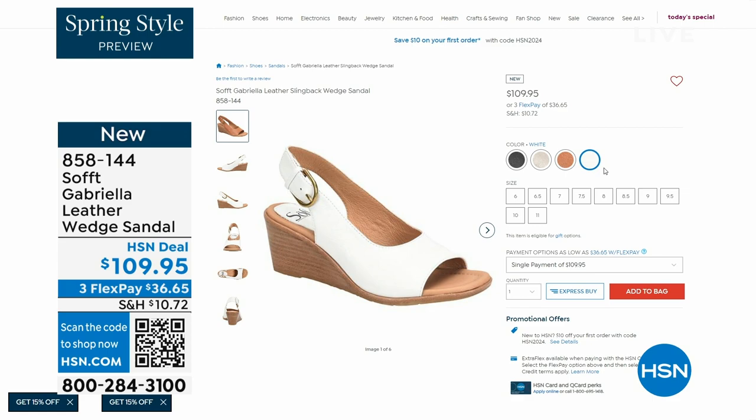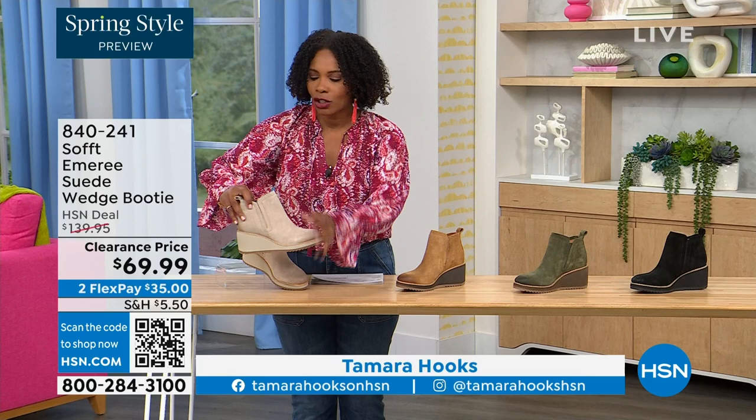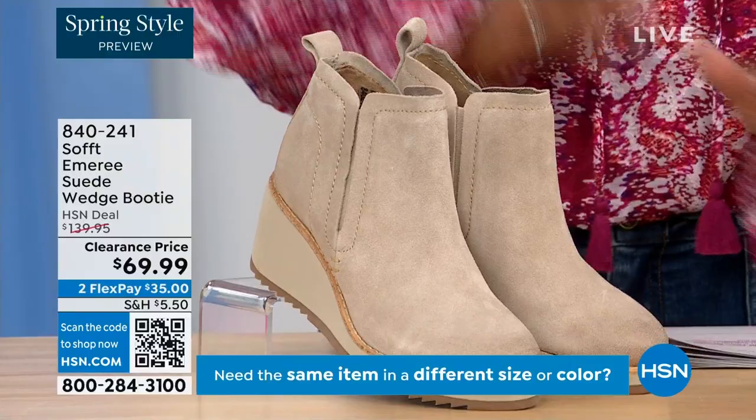We're going to start off with another wedge but this is a beautiful bootie — it's suede, it's stretch, and it's amazing. This color is called Baywater; it's the lightest option we have for you. We also have it in saddle.